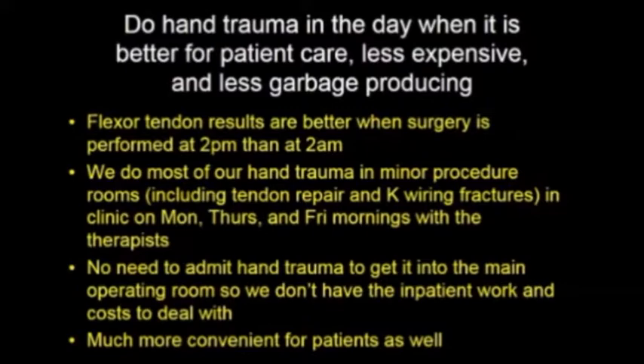Doing hand trauma during the day is not only much cheaper in terms of cost of healthcare, but it's also better for patient care. There's no question that patients are going to get a better result if we repair a flexor tendon at 2 in the afternoon when we're rested than if we do it at 2 in the morning when everyone is tired. If surgeons are up at night looking after patients, the next day the patients they see are getting a tired surgeon to look after them. All of those patients could be getting better care.